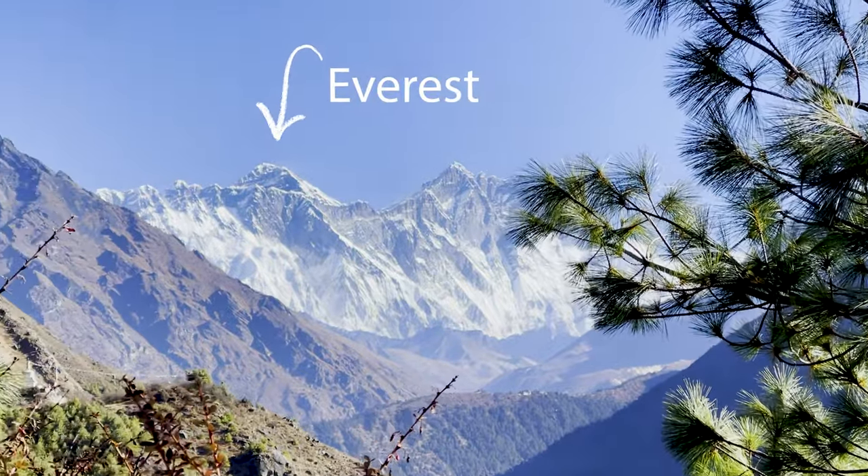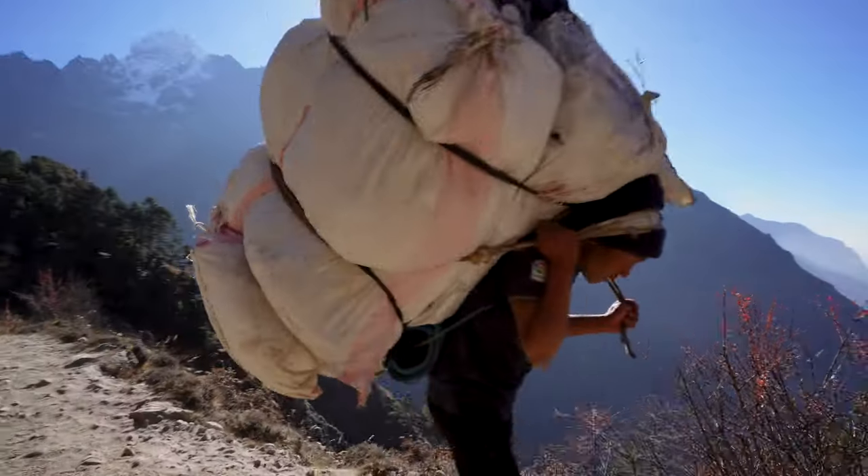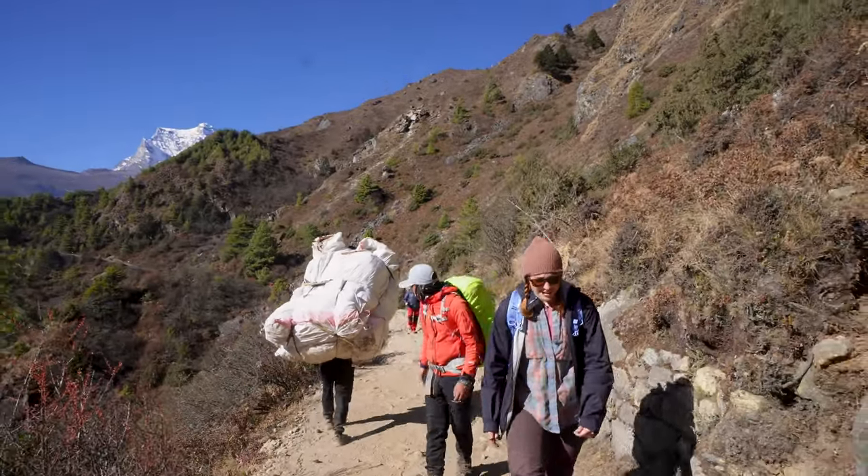Today we are getting our first really clear view of Everest. You can see behind me — there's a mountain out front called Lhotse, and right behind it is Everest. Both mountains are over 8,000 meters — two of the tallest mountains in the Himalayas. Absolutely epic. That right there is Mount Everest. I've seen so many TV shows and documentaries on that mountain. So special.